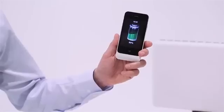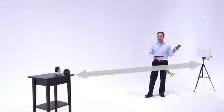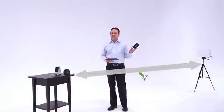I'm going to tell our software app to go ahead and start charging the phone, and what you'll see is the phone will start charging. Whether I'm 5 feet away or I move 5, 10 feet away, we're still charging the device. It's completely mobile.